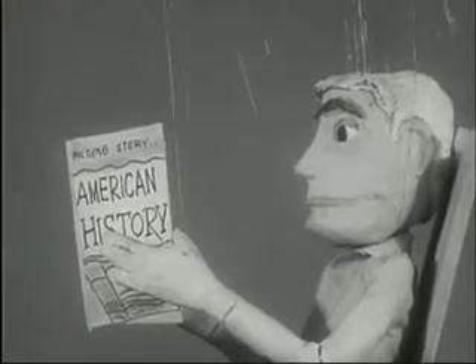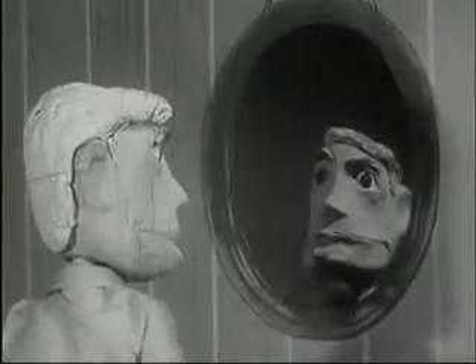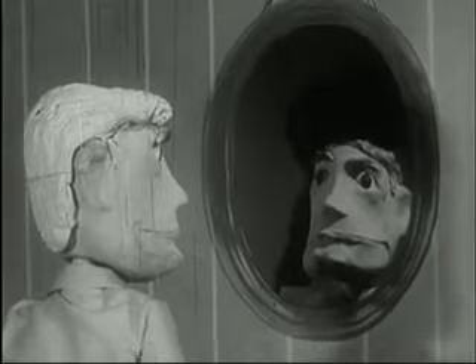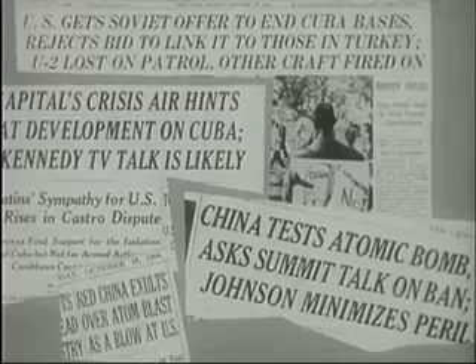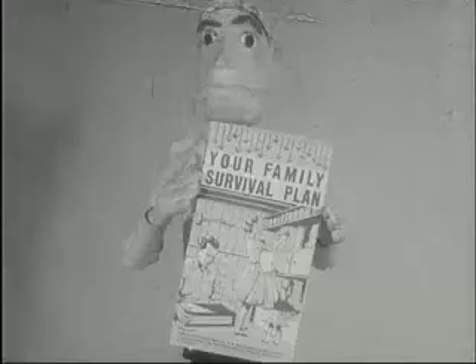In the early periods of American history, every family had a survival plan. When a fire, flood, or Indian attack came, everyone was prepared — it had to be that way, because early Americans lived in dangerous times. We too live in dangerous times. To survive, we must be just as alert, just as prepared as our forefathers. Do you have a family survival plan? If not, start one now.